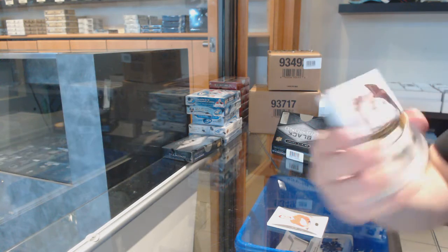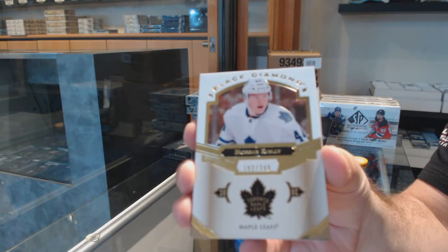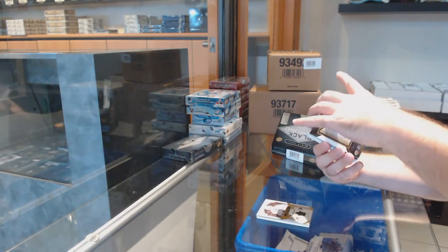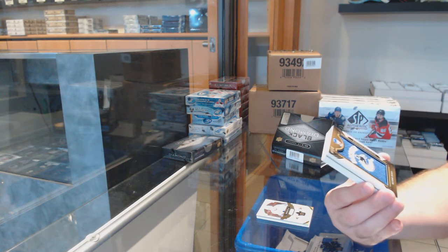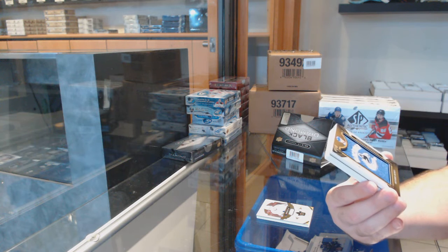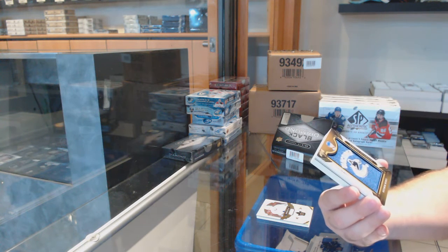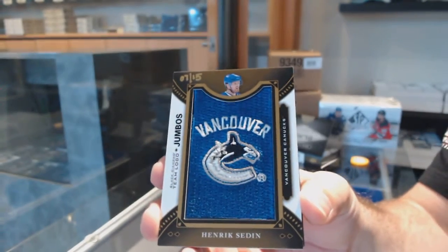For the Maple Leafs, he had a good game last night — Morgan Rielly, $2.49. Team Logo Jumbo Gold out of 15 for the Vancouver Canucks, Henrik Sedin.